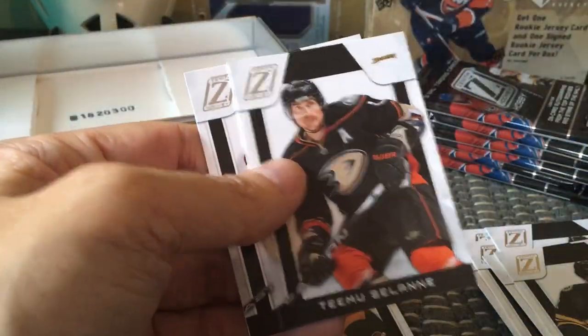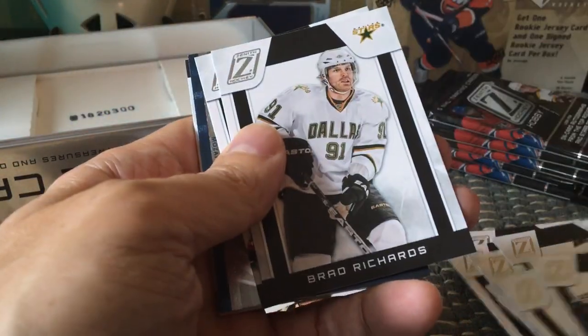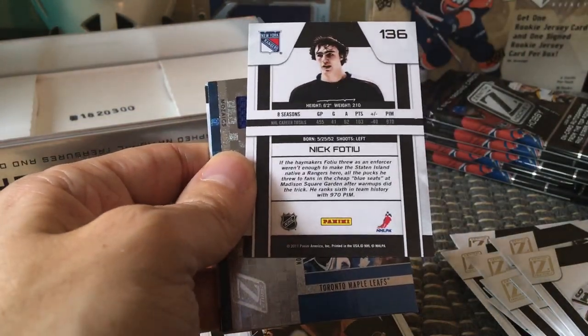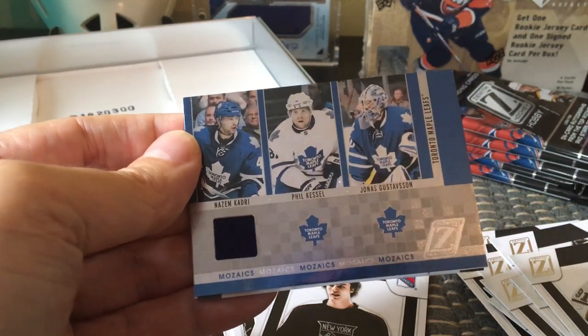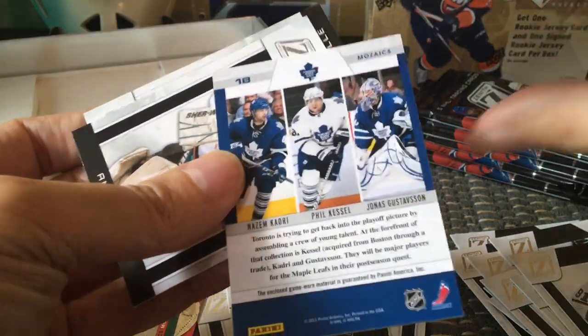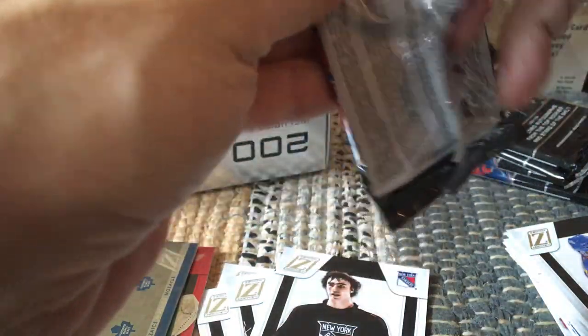We are guaranteed a couple of memorabilia and autos. So we have Andrew Ladd, Brad Richards, and here's Nick Foote, who would be a legend — he was an old-school bruiser, an enforcer back in the day. Here is our first mosaic relic and it has Nazem Kadri, Phil Kessel, and Jonas Gustavsson — a nice Maple Leafs one right there. That would be number 18 of the relic mosaics.